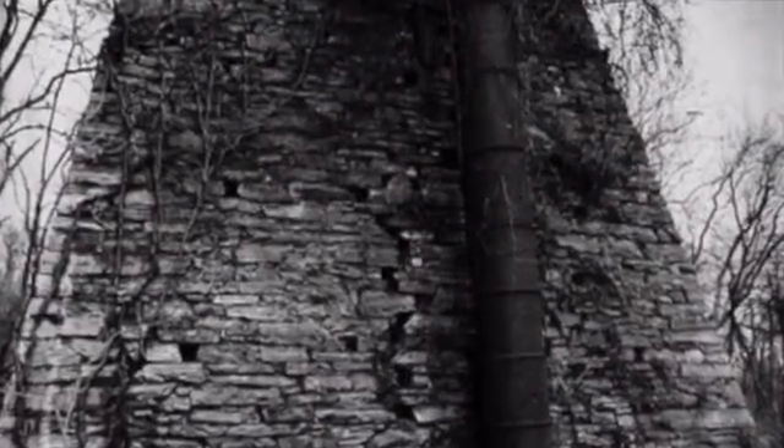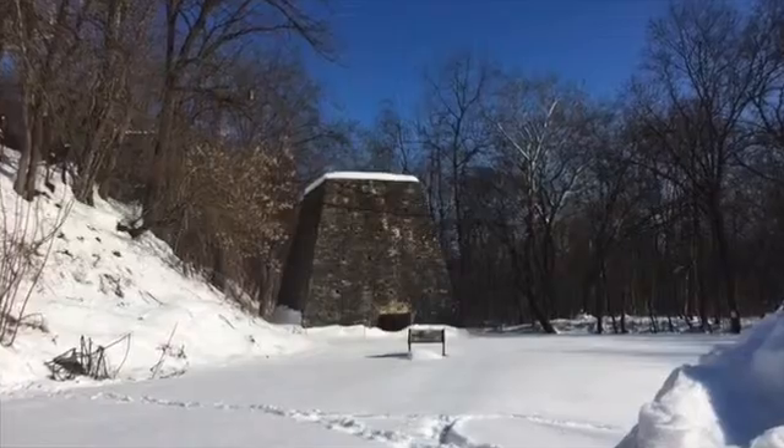It's very, very historic. It goes back to 1762 and made cannon balls for the Revolutionary War, so it has a very rich history. This is really probably the oldest structure in our township, and we want to preserve it as such.